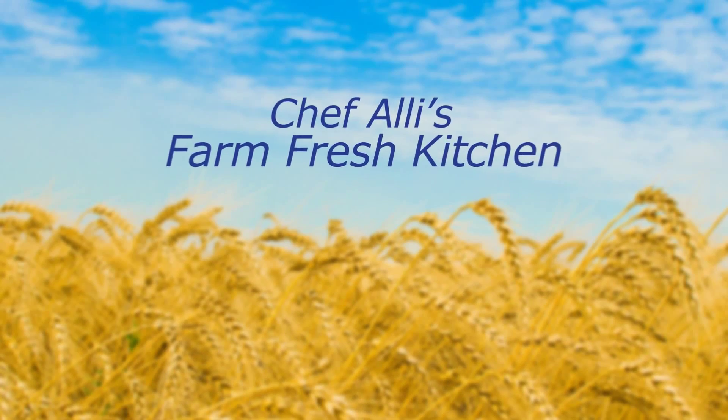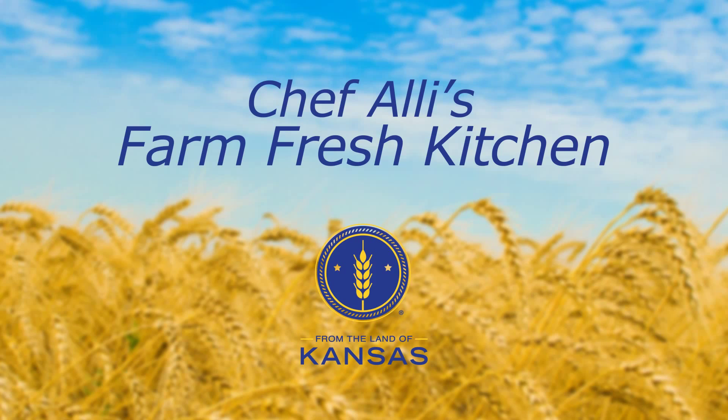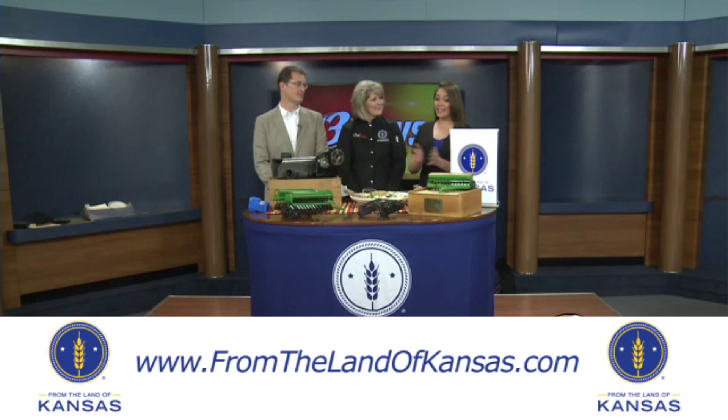Welcome to Chef Allie's Farm Fresh Kitchen. Join us as we meet From the Land of Kansas members and explore new recipes using local Kansas ingredients and products. Welcome back, everybody. We're here with Chef Allie's Farm Fresh Kitchen in our From the Land of Kansas segment.